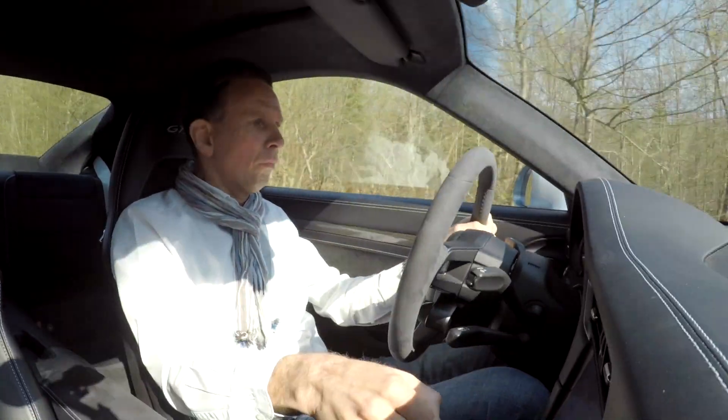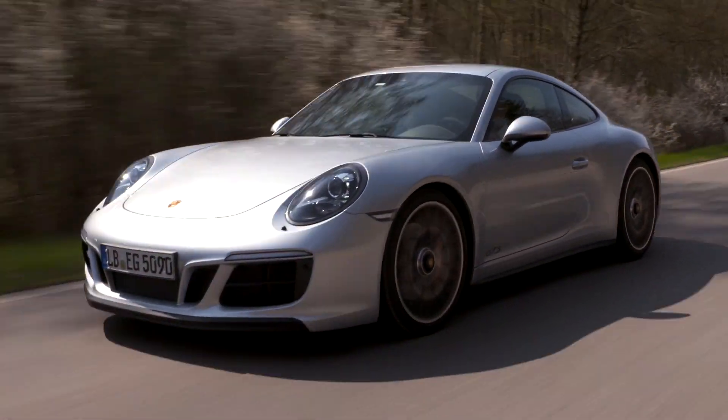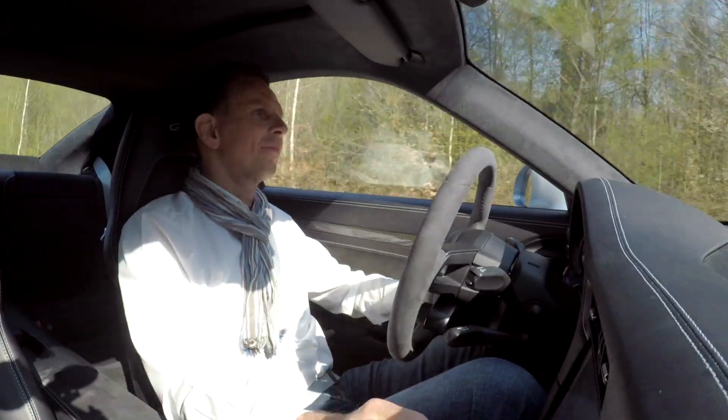The driver, Moritz Martini, manager of engine tuning for sports cars at Porsche. Does he feel any difference in the driving experience? What impressions does the synthetic fuel leave after several hours of test driving?